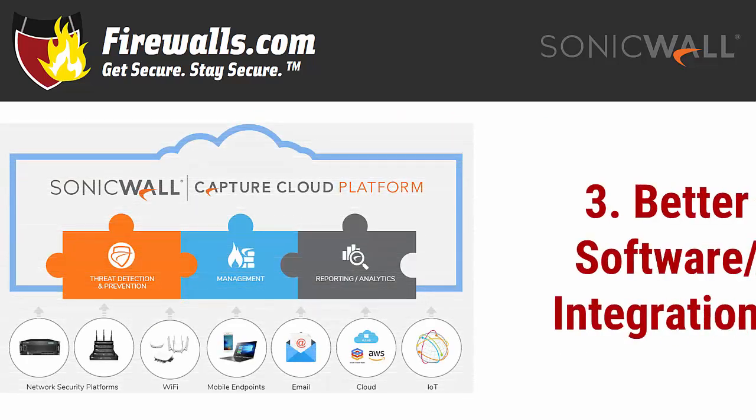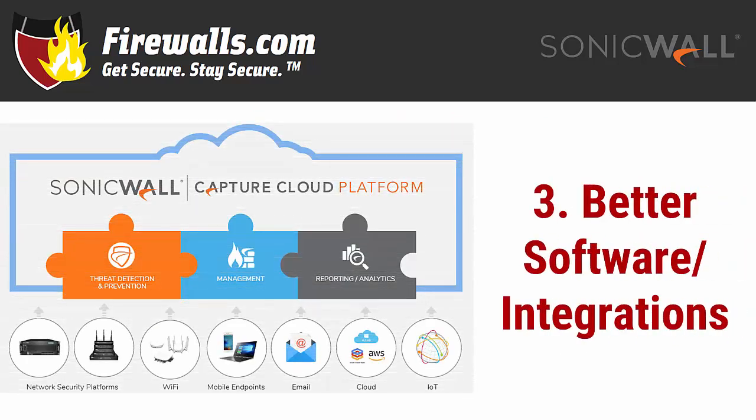Reason number three: better software and integrations. As we mentioned earlier, older firewalls may soon be or may already be in the end of support phase, which means no more updates of any kind will be coming, freezing them in time in terms of protection and making your network especially susceptible to newer threats.